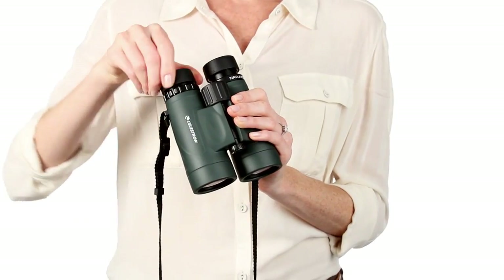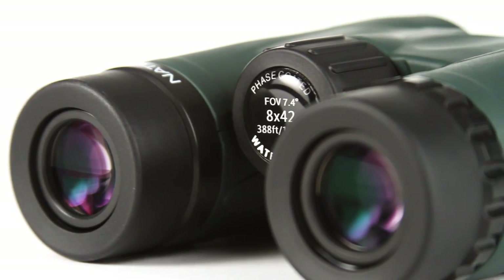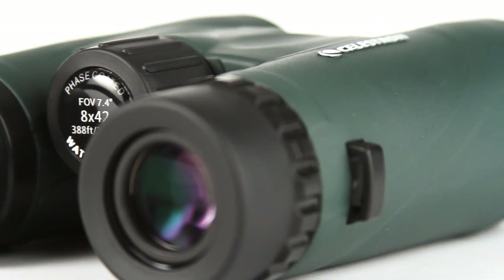The Cornell Lab of Ornithology selected Nature DX 8x42 as its top choice in binoculars under $200, providing high-end features at a value price.